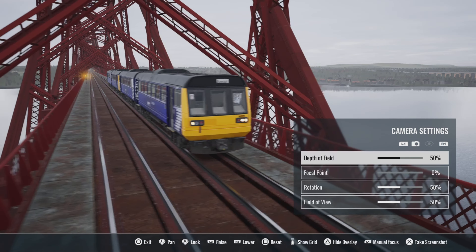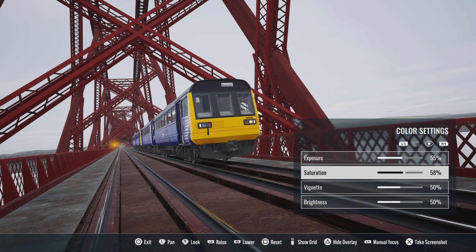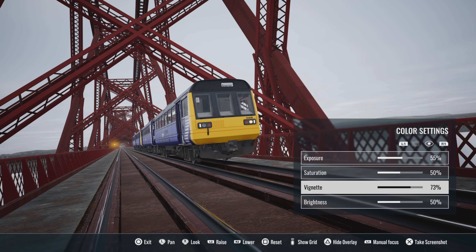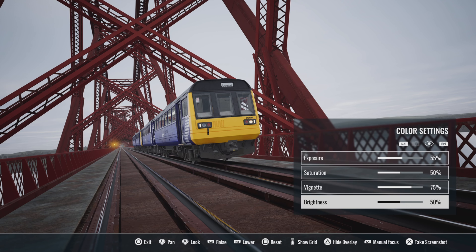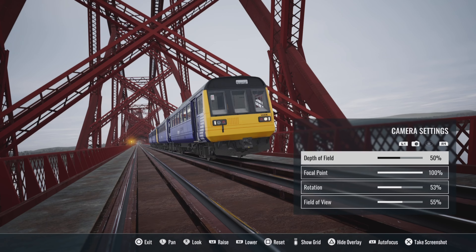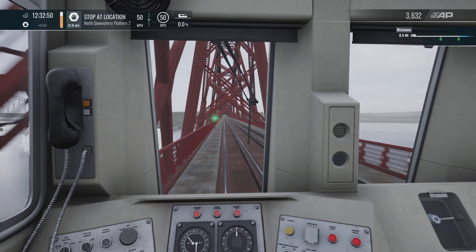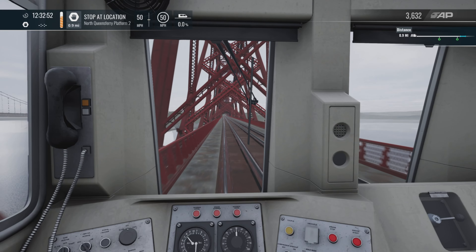Despite the glum day, let's do a photo mode shot. Put the field of view up to see the wonderful bridge in the background, a bit of rotation — yeah, that'll do. Maybe slightly overexpose it, a little bit of saturation — not too much, that's a bit ugly. A bit of vignette makes it atmospheric. Yeah, look at that — maybe just a slightly different angle. There you go — you don't believe it till you see it: the Pacer on the Fife Circle.